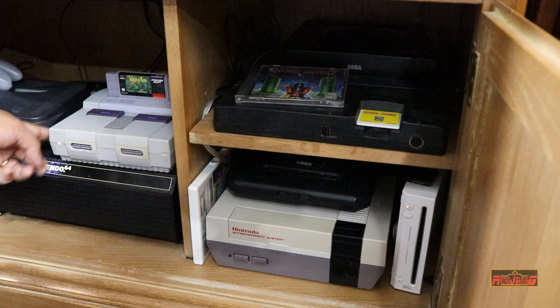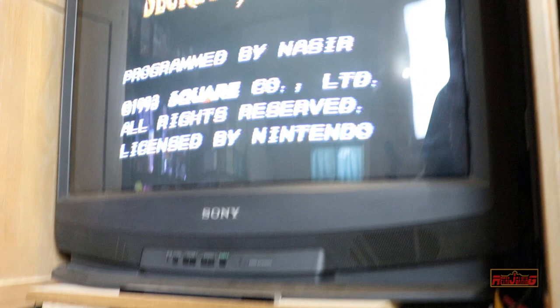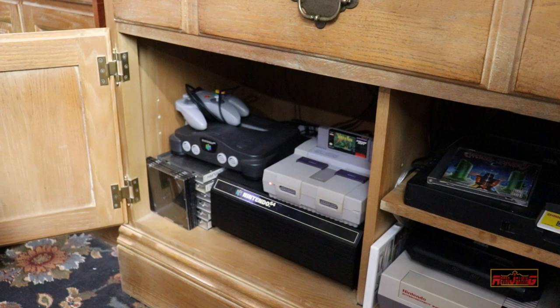Unfortunately I don't have my original Nintendo anymore, but this is my jam — Secret of Mana, the one and only. This is probably my top two games ever when we talk about Super Nintendo. Secret of Mana is probably my number one.